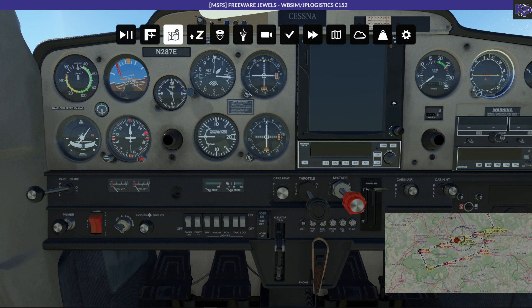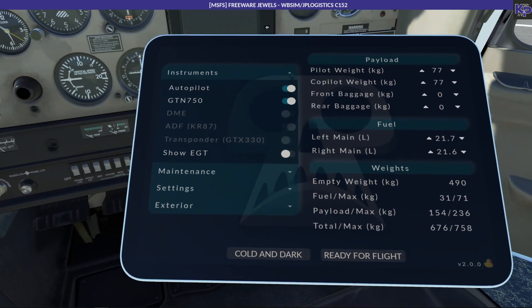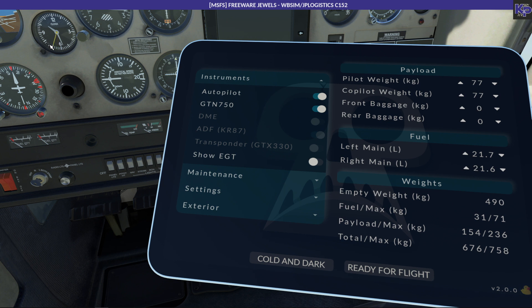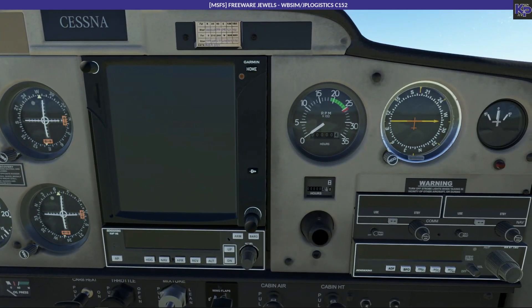Let me bring up Little NavMap - let's position it so it's not as much in the way. All right. Now - the GTN 750 - but we're not done yet. There is a pretty useless clock here in the middle of the panel, useless because it doesn't have a stopwatch or anything - it just shows the simulator time. What you can do though is replace it with something more meaningful, namely an EGT - exhaust gas temperature instrument.